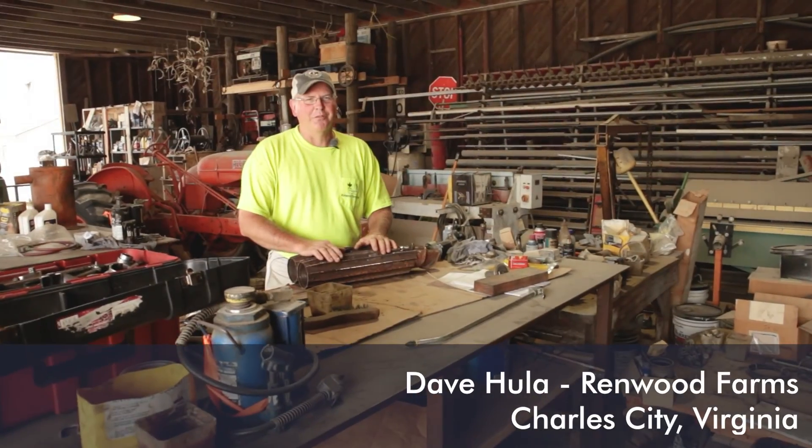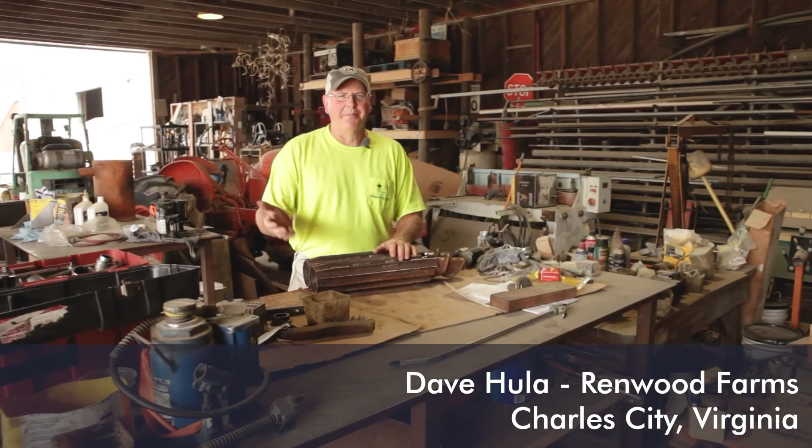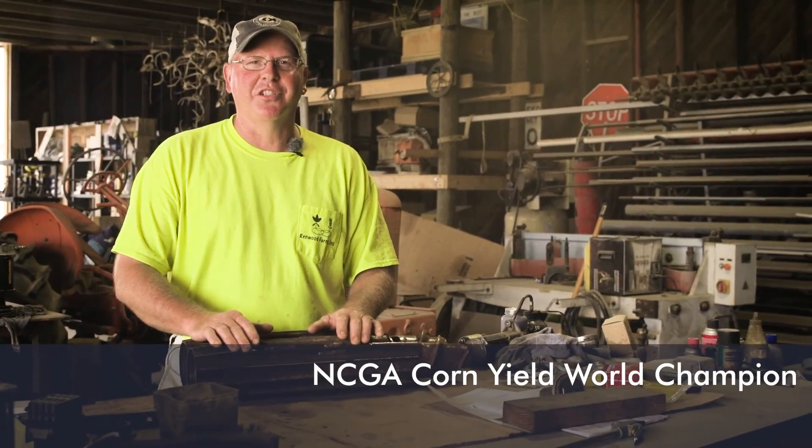Hey, I'm Dave Hula with Renwood Farms. We're located here on the north side banks of the James River in Charles City, Virginia.